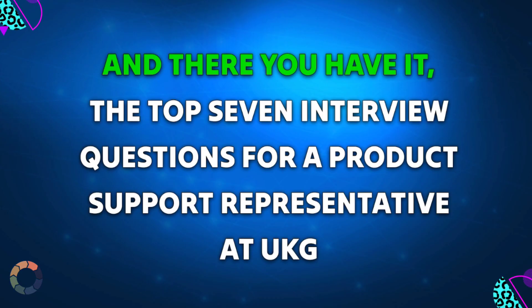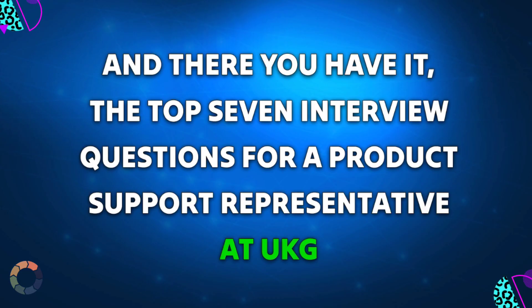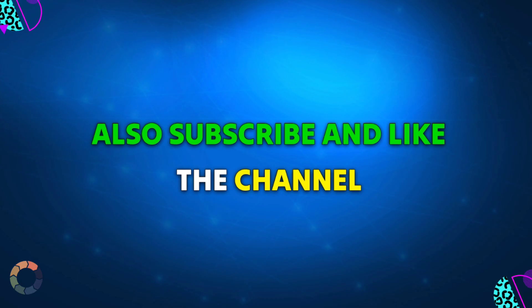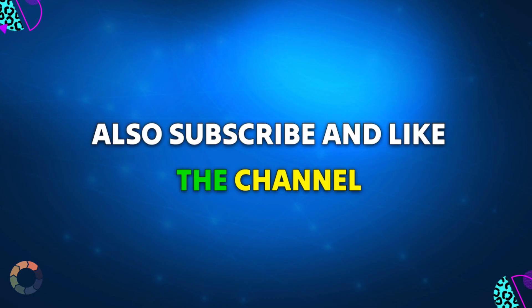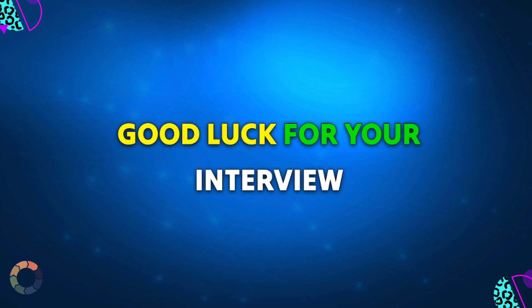And there you have it, the top 7 interview questions for a product support representative at UKG. Remember to showcase your expertise, professionalism, and confidence during your interview. Also subscribe and like the channel. Thanks for being a part of this channel. See you in the next video. Good luck for your interview.